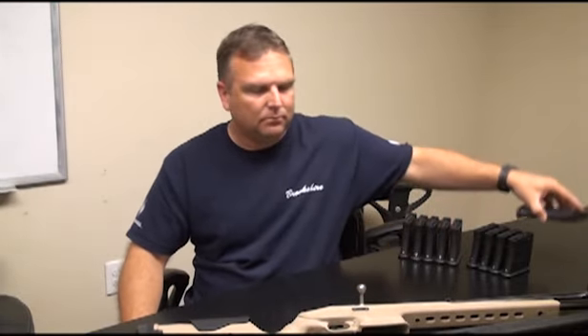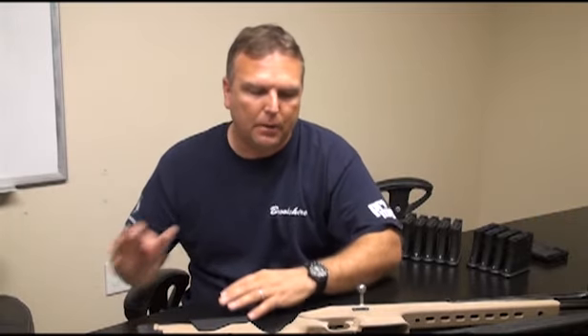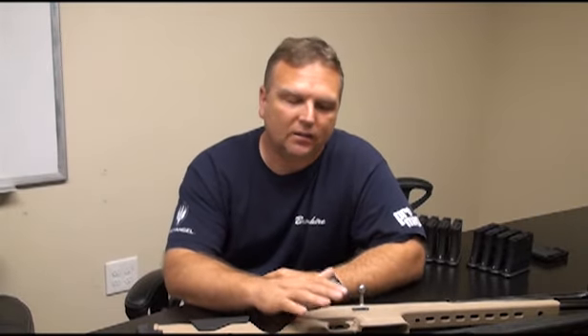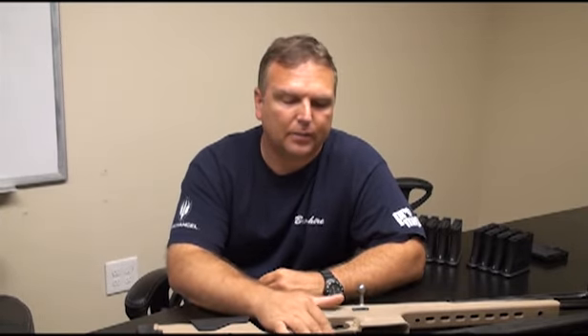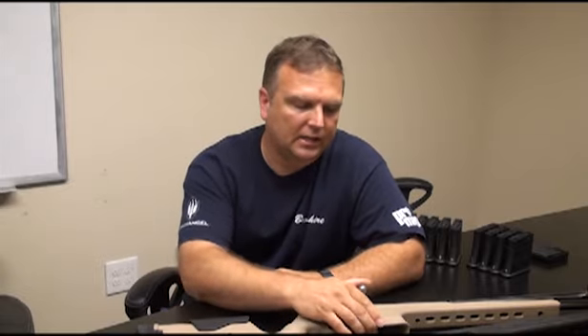First off, I'd like to answer some questions people have asked, just so I get them out of the way. People are asking: is the stock California legal? Yes, it is. It's a bolt-action gun so it doesn't have any of the assault weapons issues that other semi-autos do. So bolt-action gun, it is California legal.